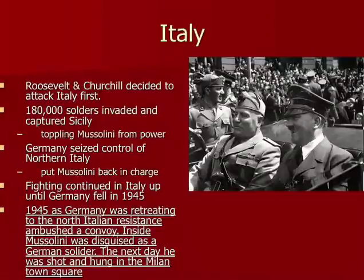They attacked Sicily first, then went up the boot of Italy. They captured Sicily, took Mussolini, and pushed all the way up into Italy. As Germany was retreating, they found Mussolini disguised as a German soldier — he was hung and shot. Italy became almost a third front, some people say.